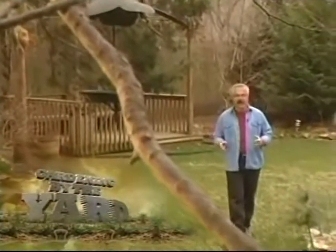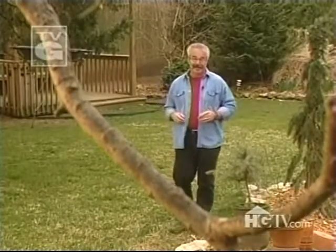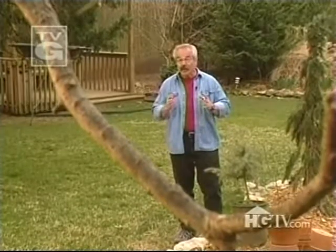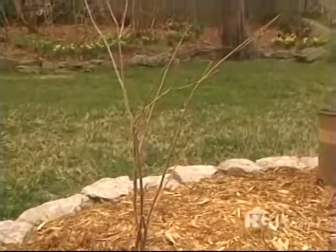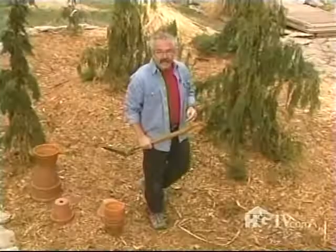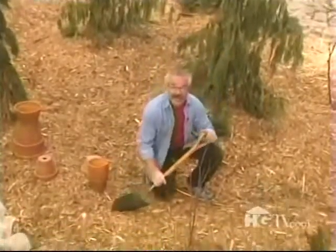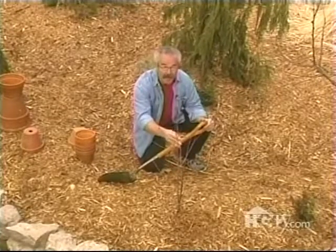Now that you've seen all the steps involved in moving a really big tree, what do you say I shrink the scale a bit — something you can actually do at home without spending a small fortune? This is a purple-leaved katsura, a cute little tree that I'm ready to move. Katsuras are in the genus Cercidiphyllum, native to Japan, hardy to Zone 4, and among my favorite trees.